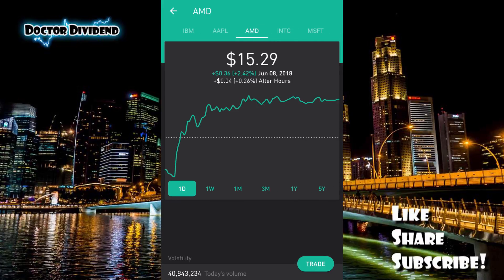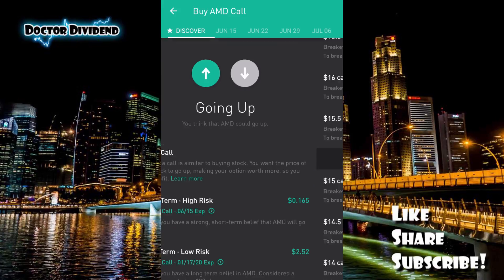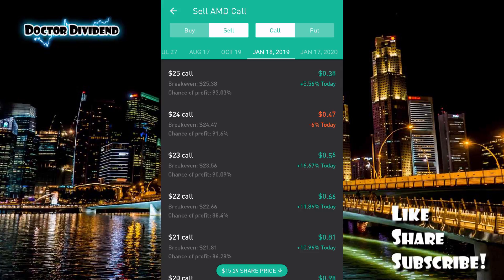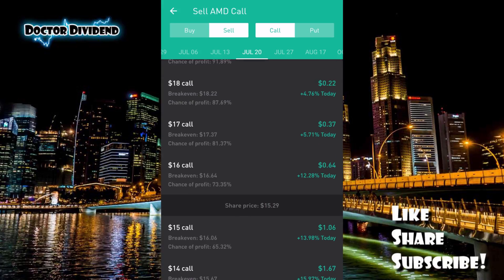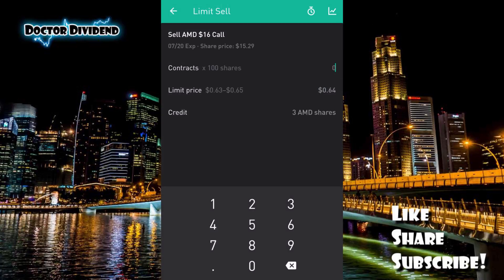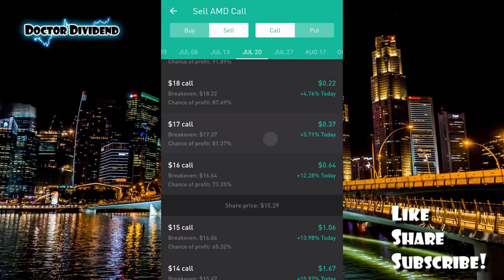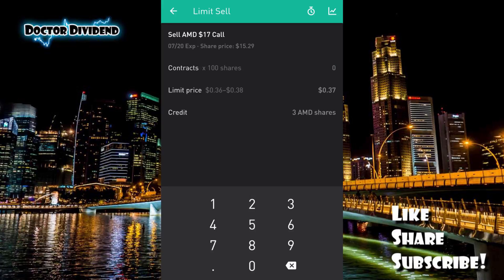The last stock is AMD, Advanced Micro Devices — another very good stock for options trading for new investors. It has a very reasonable price of $15.29. Just like Ford and GE, there are a number of different expiration dates going all the way out to January 17th, 2020. Looking at a covered call on July 20th at $16 per share, there are 192 open bids. At the $17 call there are 291 open bids — very, very good liquidity.